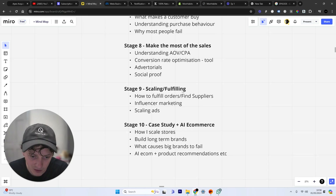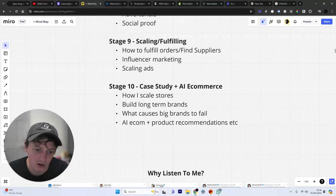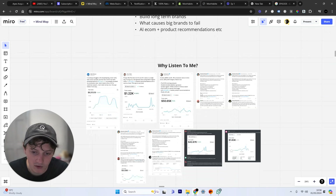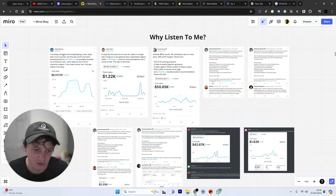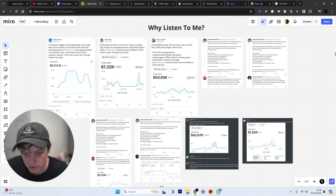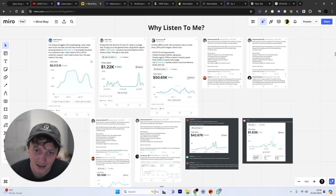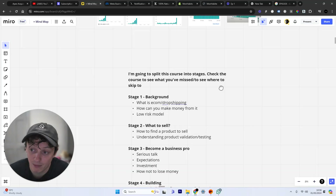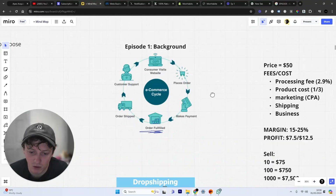We'll also cover scaling and fulfillment, understanding the fulfillment process, and I'm going to go through the case study — which is the $100,000 a day e-commerce store. So this is why you should listen to me. I run a software company called ChatIQ which helps e-commerce businesses scale through AI product recommendations. There is a link below this video you can click on. My point here is not to prove to you that I can do e-commerce — my point is to help you do e-commerce. So, episode one: background.